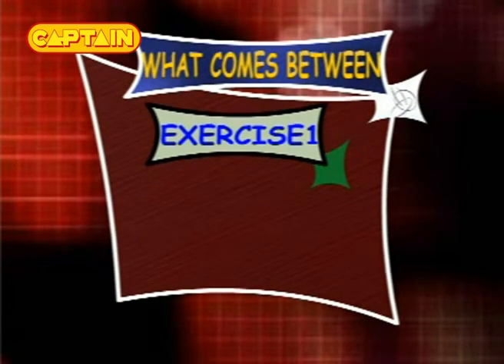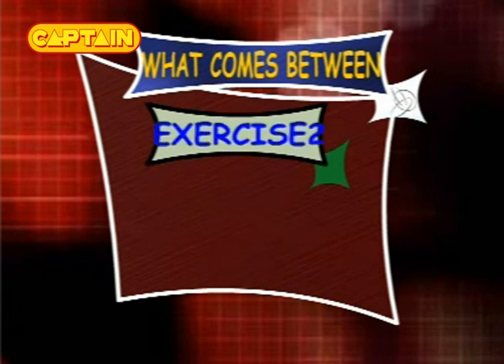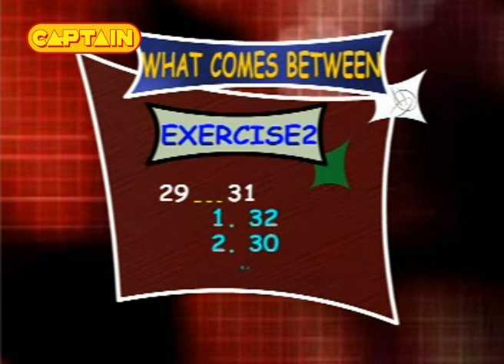Exercise 1: what comes between 64 and 66? The options are 75, 65 and 63. Exercise 2: what comes between 29 and 31? The options are 32, 30 and 28.